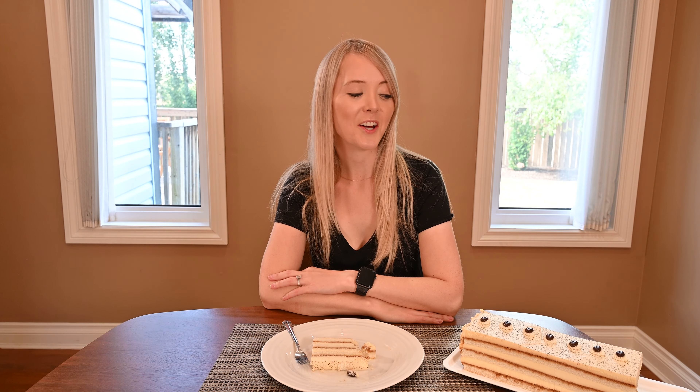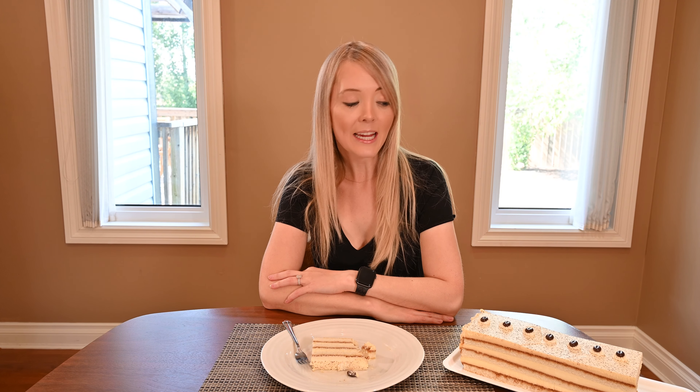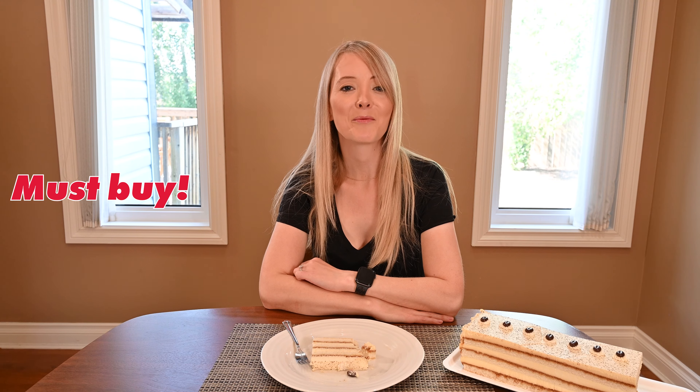I really enjoyed the Costco Kirkland Signature tiramisu cake. I think it's light, flavorful, and delicious. I think a lot of people would really enjoy it, so I would definitely serve it at a dinner party or bring it to a gathering. I absolutely love and appreciate that they use real whipped cream. This is a must-buy item from Costco.